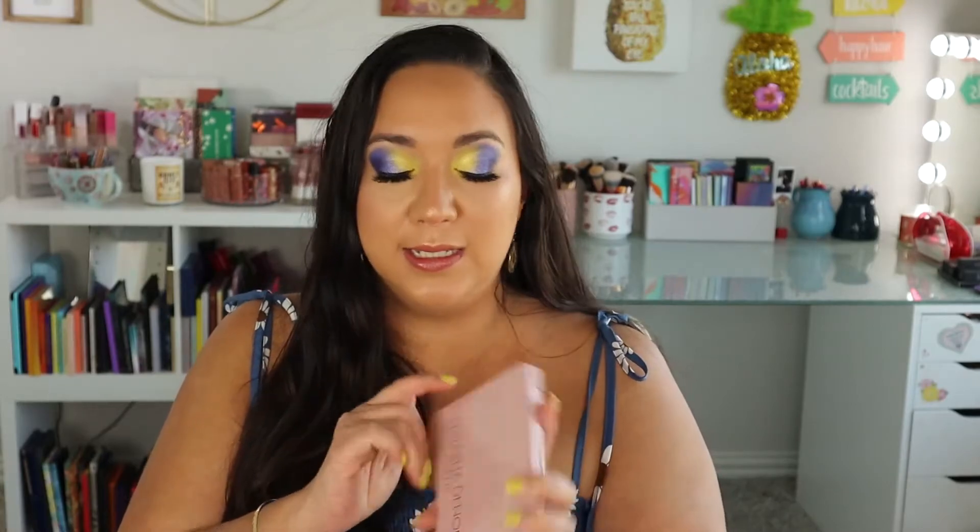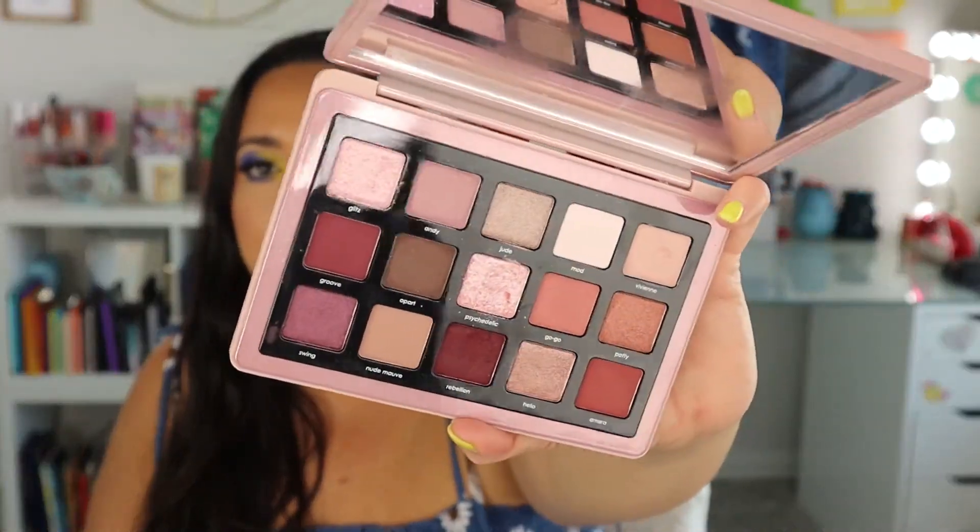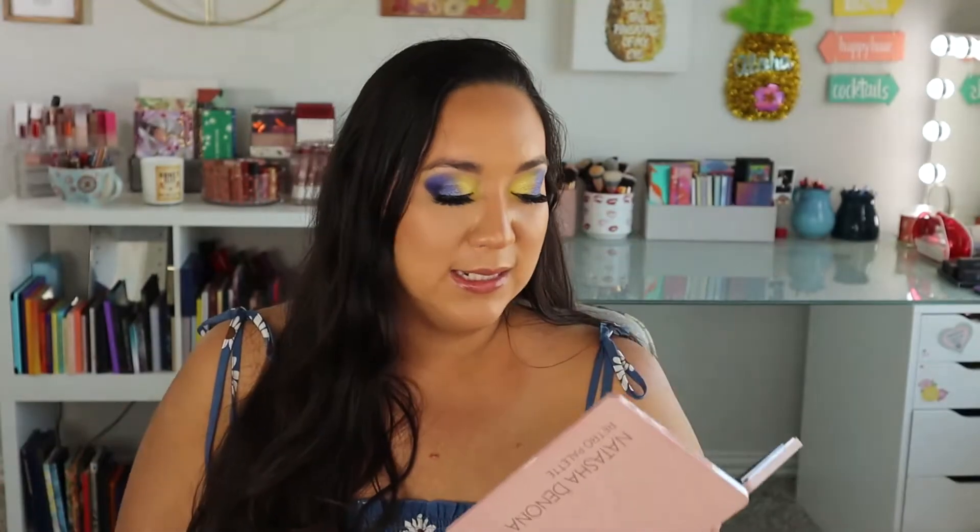I always recommend at least one Natasha Denona palette because her palettes are super pricey and don't go on sale very often, so getting 20% or even 15% off is a good deal. This is the Retro palette, which I think is one of the best from her — full of berries, mauves, and rosy tones. The mattes are pigmented and blendable, the metallics are really pretty and shimmery, and there's a lot of good options. You can go pretty neutral, light, or deep with this, and the quality is excellent. I did do a review on it if you want to see a full look.